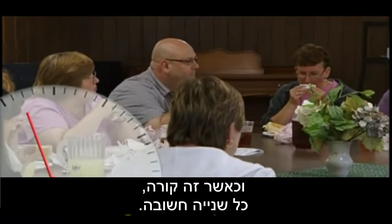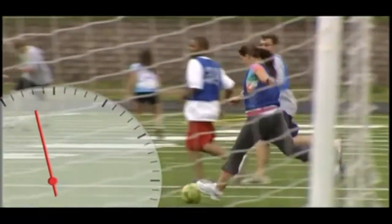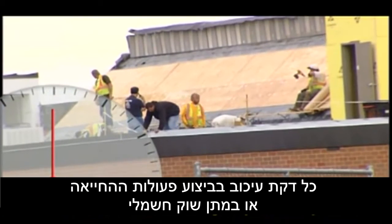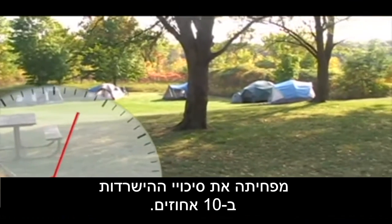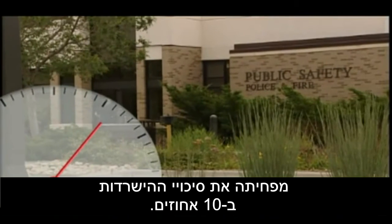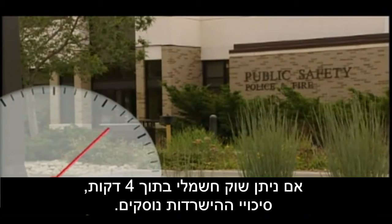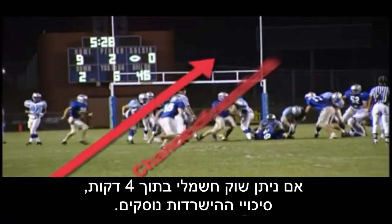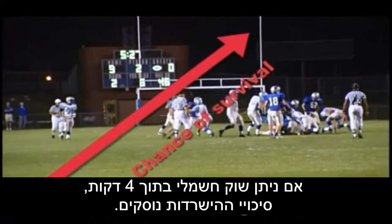If a shock is delivered within four minutes, the chance of survival soars to 84 percent. Since 84 percent of heart attacks happen in a public place or at home, it's vital to have a public access defibrillator nearby — one that's easy to use, portable, durable, cost-effective, and designed for the lay or minimally trained person.